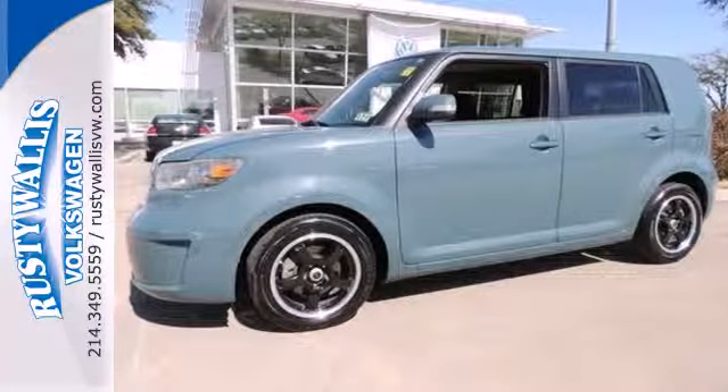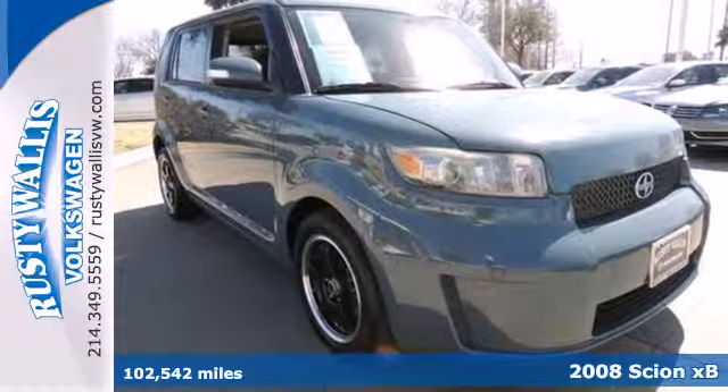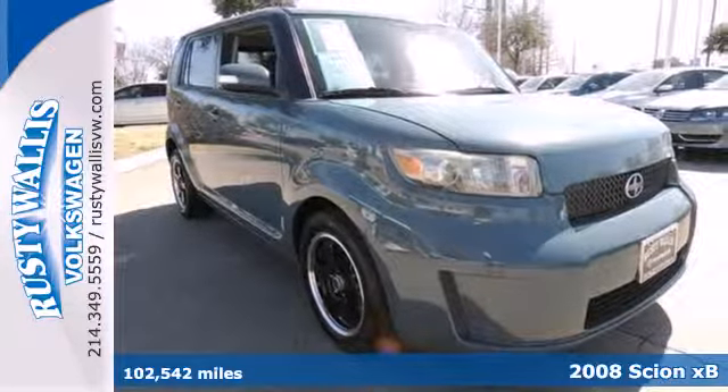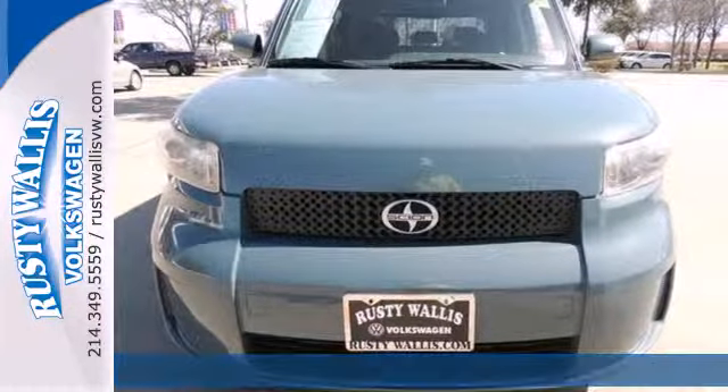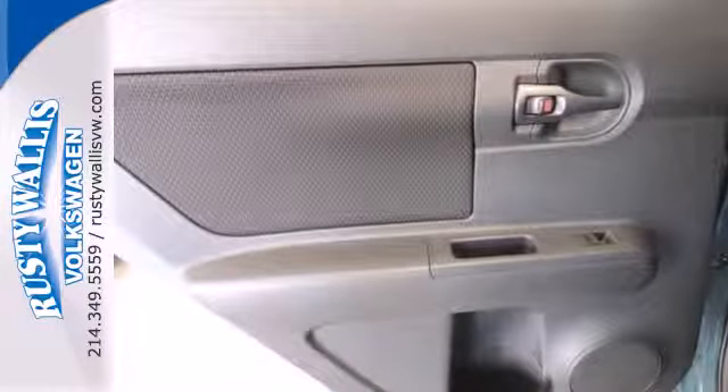Here's a 2008 Scion XB. Standard amenities include turn signal mirrors, keyless entry, privacy glass, front and rear adjustable headrests, and a Pioneer audio system with MP3 inputs.